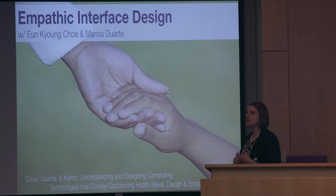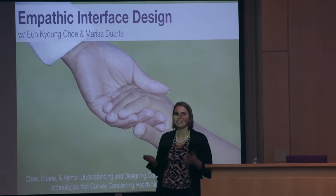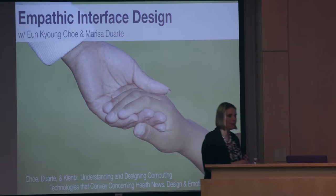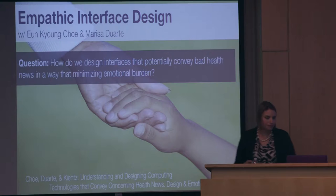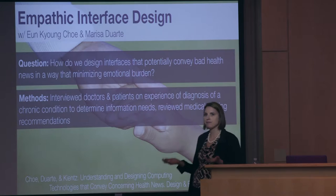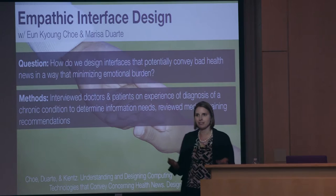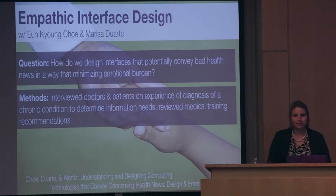The first study was trying to design technology to help parents track their kids' developmental progress. We were hearing stories of people who felt really anxious about using a tool that might tell them their child is at risk for autism or some type of developmental delay. We wanted to look at how technology conveying potentially bad health news can do so while minimizing emotional burden. We interviewed doctors and patients about the experience of receiving a chronic condition diagnosis, reviewing information needs and medical training literature about how doctors share difficult news.